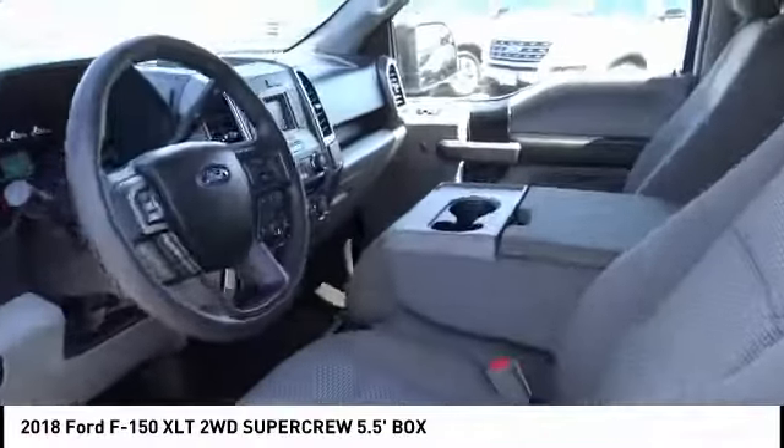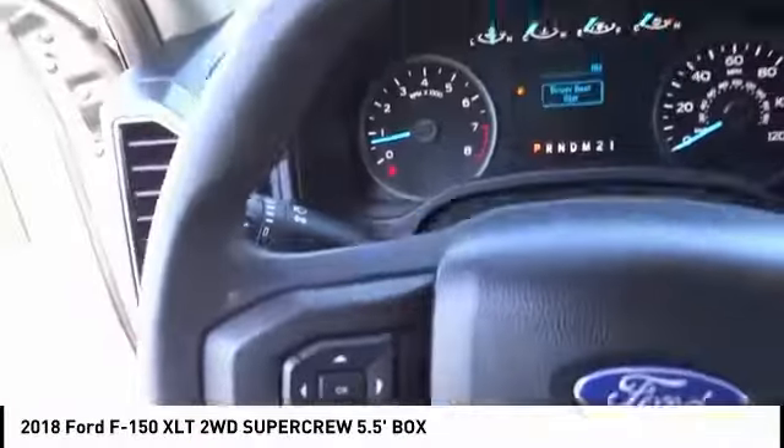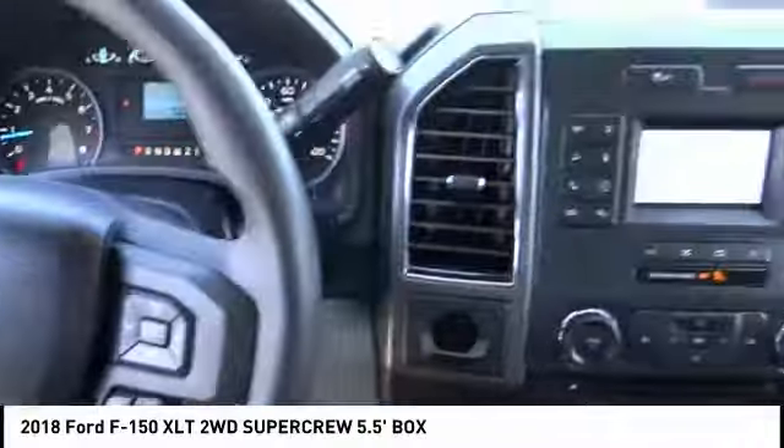Adjustable steering wheel, driver airbag, power steering, four-wheel disc brakes, AM-FM stereo radio, and child safety locks.